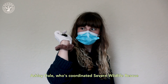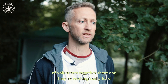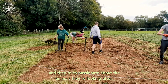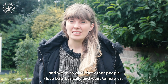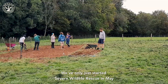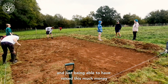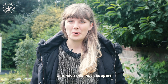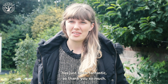Ashley Dale, who coordinates Seven Wildlife Rescue, has got a real solid team of volunteers together and they're working really hard — they're so passionate about the animals they're looking after. We just love bats and we're so glad that other people love bats and want to help us. We only started Seven Wildlife Rescue in May, and just being able to raise this much money and have this much support to achieve this amazing feat has just been fantastic — so thank you so much.